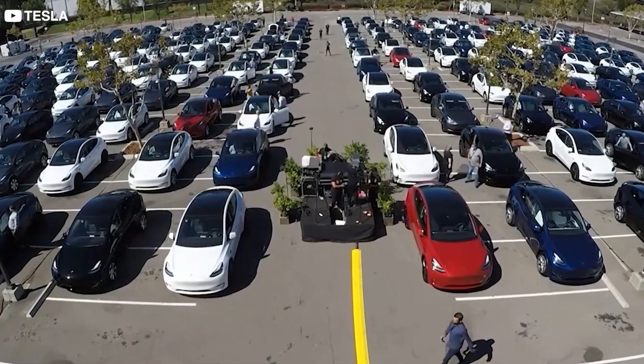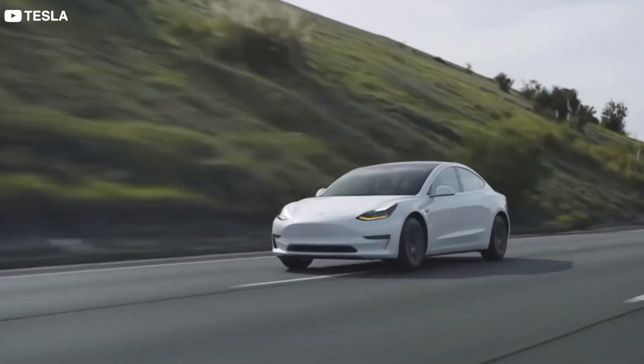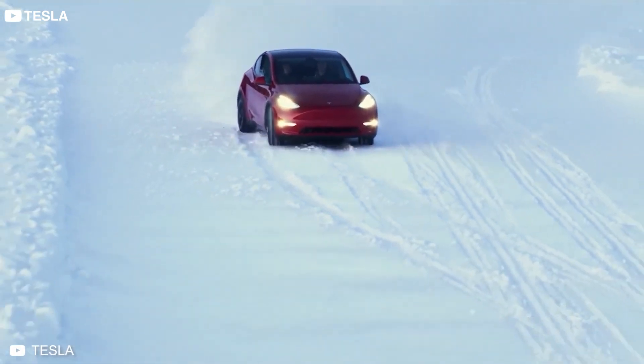Has our conclusion changed your outlook on buying a Tesla as your next car? Let us know in the comment section below. Hit that like button, subscribe, and turn on notifications if you enjoyed the video. Thank you, and see you next time!